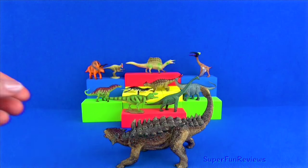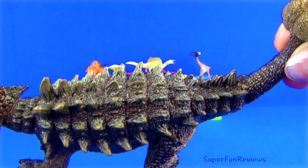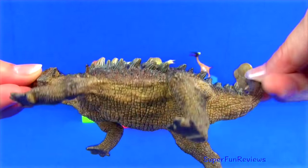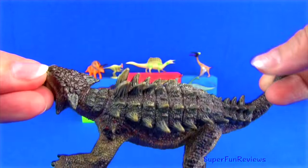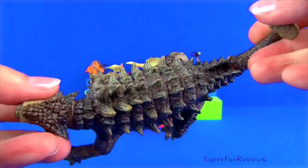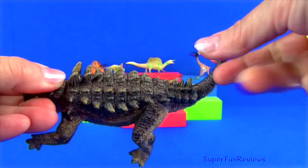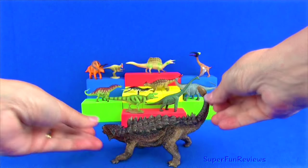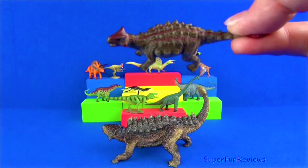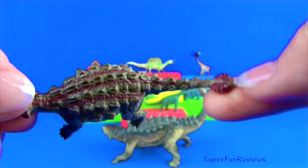Ankylosaurus grew to 20 feet long, five feet wide and five and a half feet tall at the hips, weighing around three to four tons. Ankylosaurus had four short legs — notice the rear legs are larger than the front ones — a short neck and a wide skull with a tiny brain. It was a herbivore and had to eat a huge amount of plants close to the ground to sustain itself. It even had bony plates as eyelids. It would defend itself by swinging its club-like tail. Flipping it over was the only way to wound it.